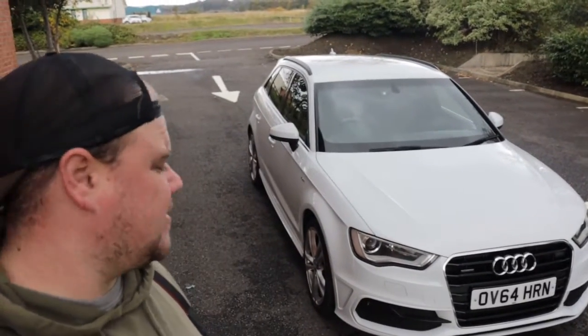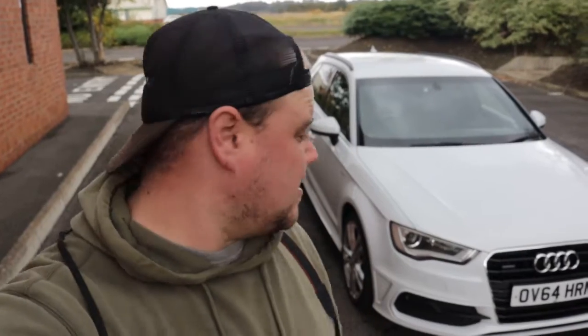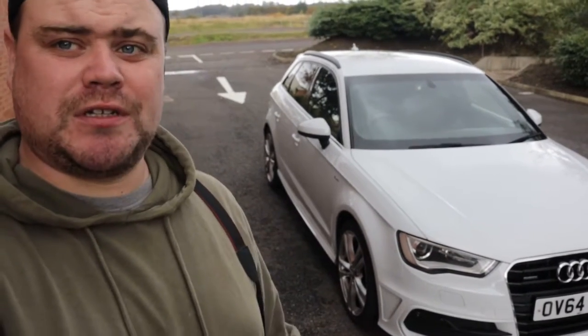Hello, it's me again, Craig at Auto Park. Today being a Sunday, having a bit of a chilled one. We've got an Audi A3 2-litre TDI Sportback, 182 brake horsepower. It's got paddle shift.